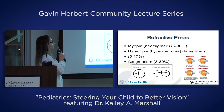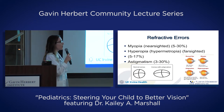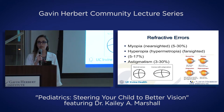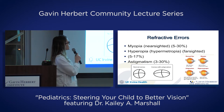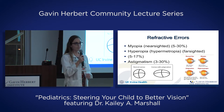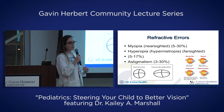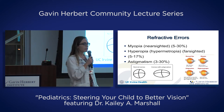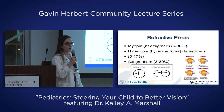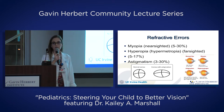Now we'll go through what can go wrong. The most common thing that goes wrong with vision in children and in adults is what we call refractive errors. A lot of us wear glasses or contact lenses, or have had LASIK to correct for refractive errors. There are three basic types. The first is myopia, or nearsightedness — difficulty seeing far away. In children, about 5–30% will have some amount of nearsightedness, depending on population and ethnicity. In the United States, it's somewhere in the mid to upper 20%. Asian countries typically have the highest rates of myopia.